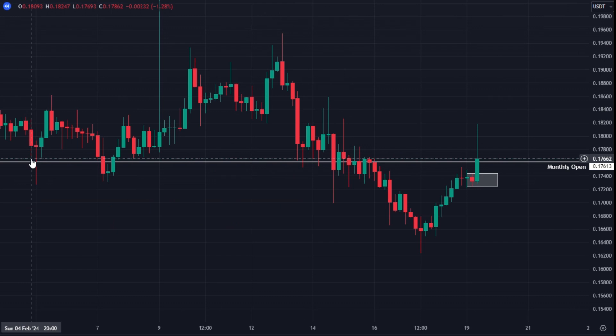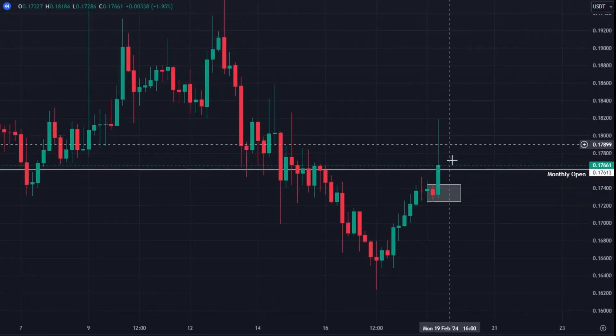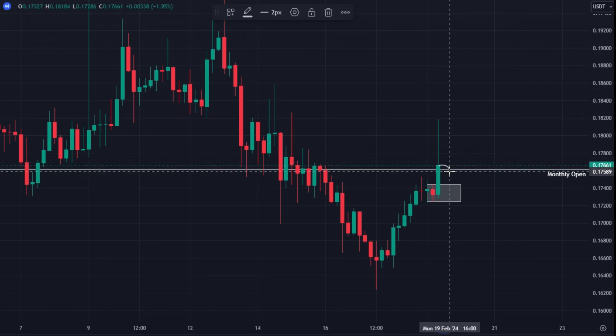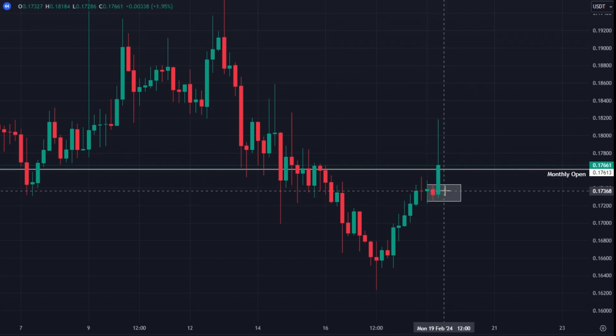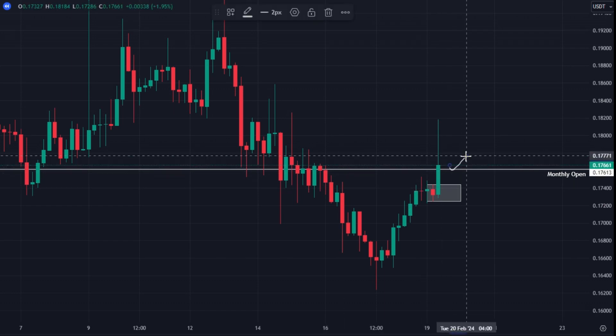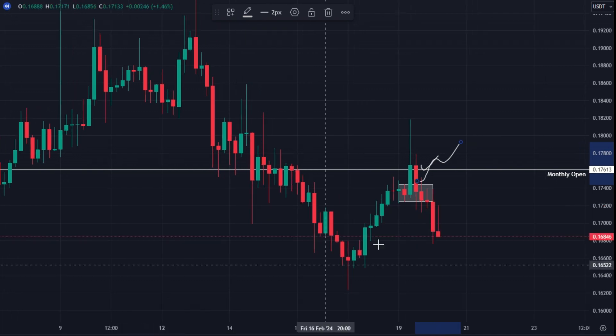The second trade I'll show you was one that hit stop loss. Looking at ASTR on the four-hour chart, the close had just regained the monthly open. We had this wick, so I was looking to fill it — very often when you get a pullback like this you move back off the monthly open level for a continuation back towards the high. We entered on the retest, and it looked pretty solid because we also had this four-hour fresh demand zone. We set our stops just under that demand so that if the first level failed, the demand would at least hold.